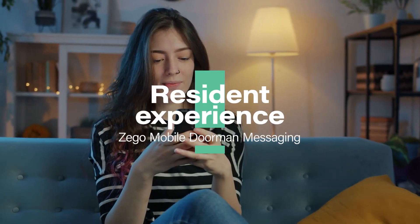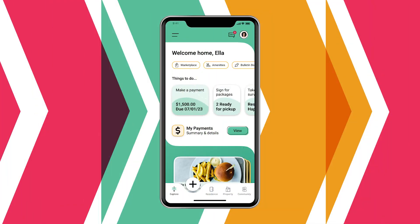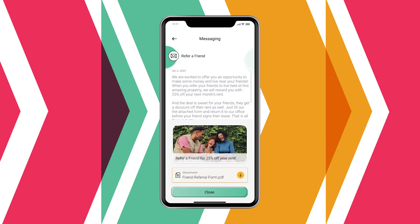As part of our resident mobile app refresh, residents can now enjoy an enhanced in-app messaging experience, featuring a new easy-to-navigate notifications tab, allowing them to quickly find important messages from your property, as well as a redesigned messaging experience, making it easier than ever to interact with your announcements and content attached to your group messages.